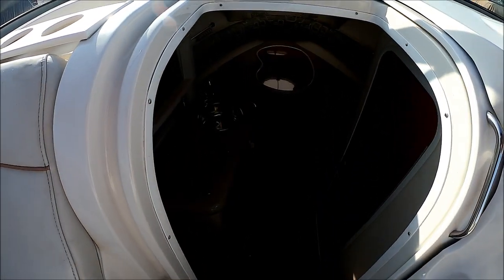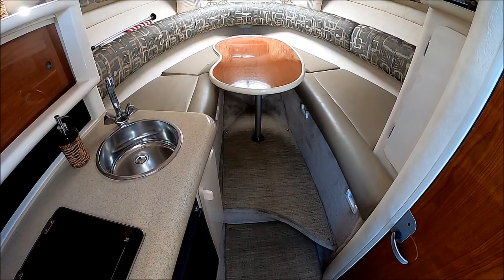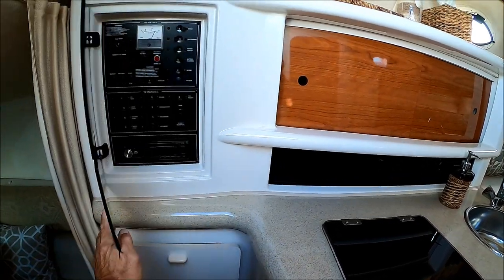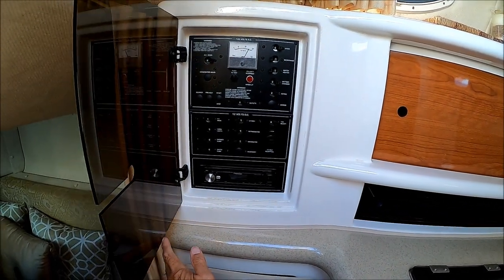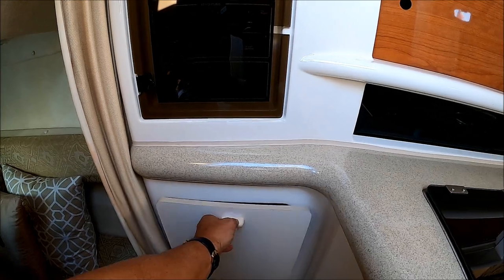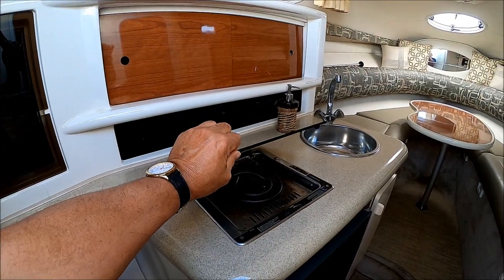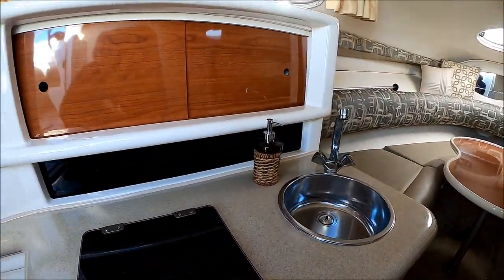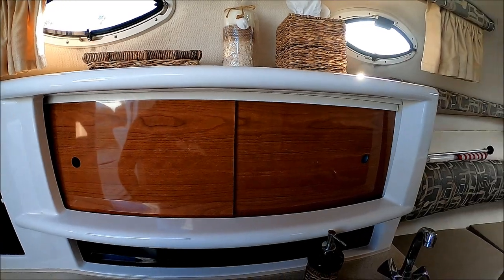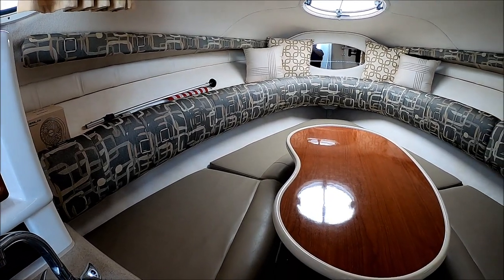We enter the cabin through the sliding door and down a few steps. Right before us we get a view of the interior. For easy accessibility we have our power panel AC/DC with stereo system right there. We have storage, then our Corian countertop with a single burner stove, refrigerator, and stainless steel sink. We also have nice storage up above. This Monterey has a nice, neat, clean interior with ultra leather upholstery.